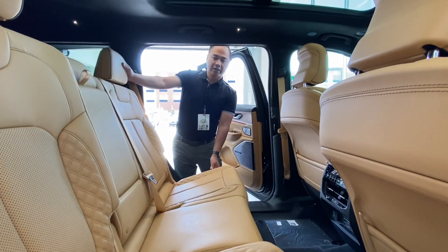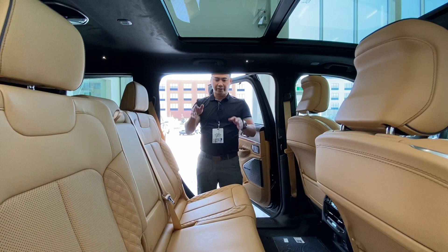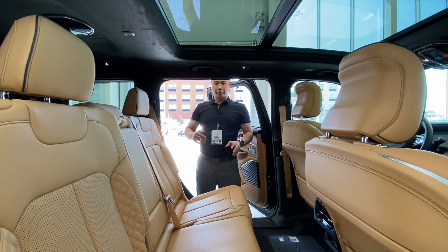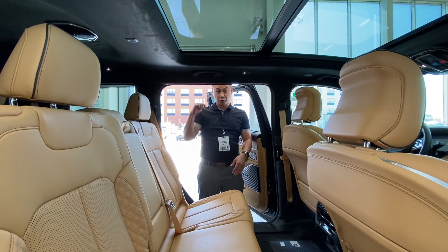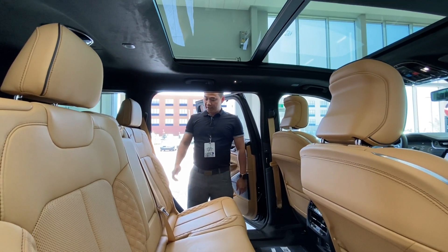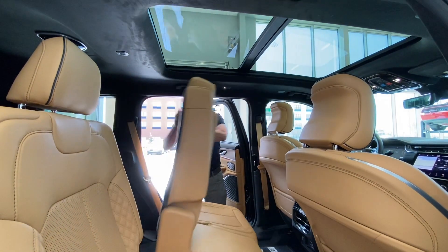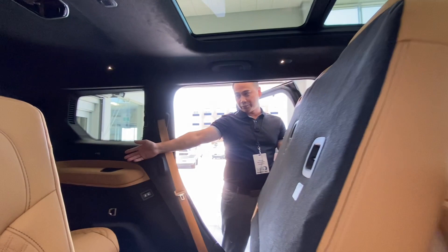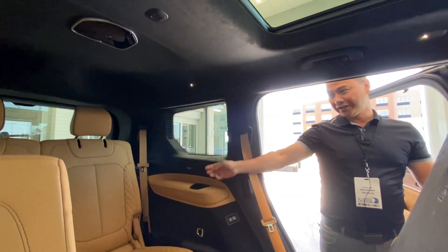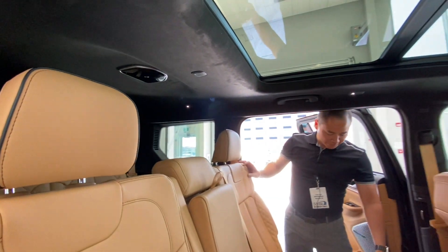These seats do recline. This is not the only option you can get for the middle row — this is the bench seat, but you can also get captain chairs with a nice console section in the middle with cup holders and more storage. These units are really easy to get in and out of. You just pop this back piece and the whole thing comes sliding back, which exposes entry to the rear seats. Slide it back and it just clicks into place.